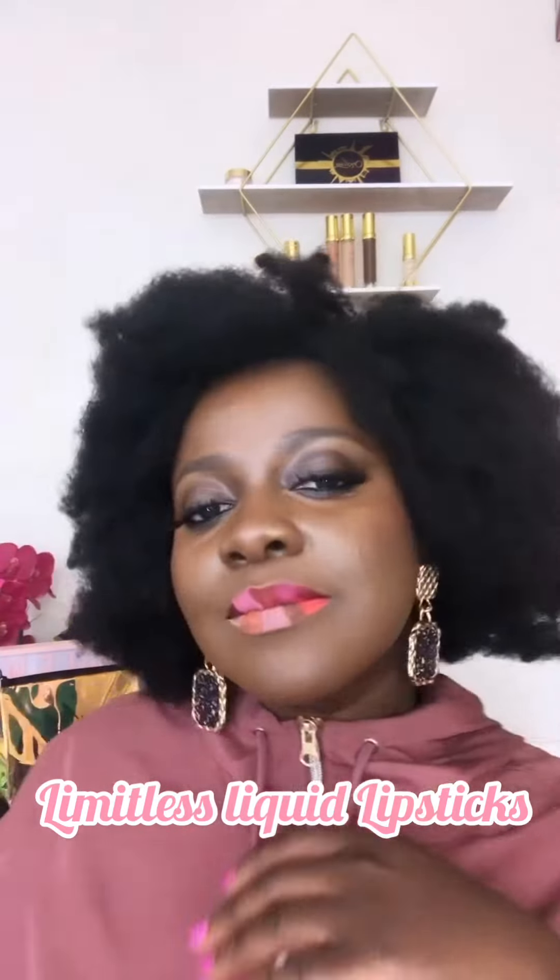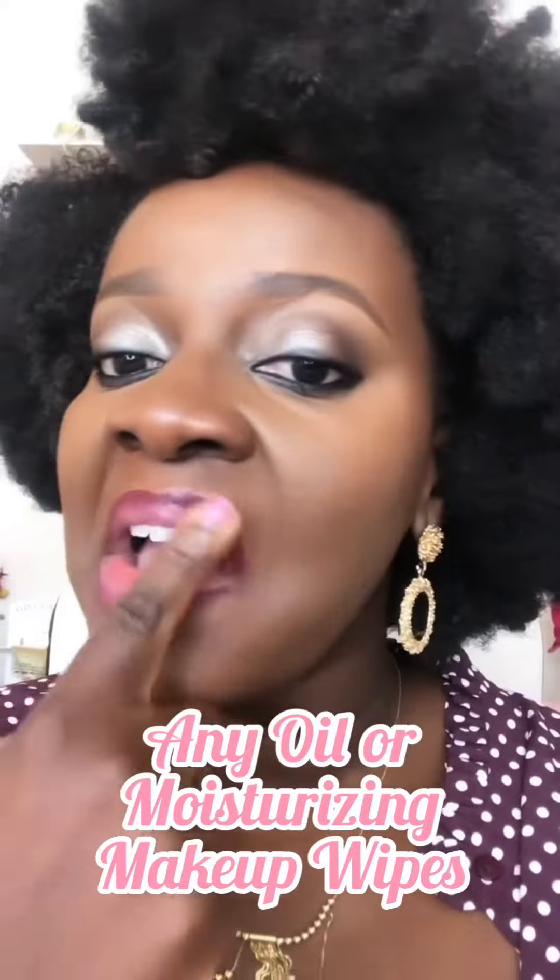And here are the 10 Limitless Liquid shades. I'm sure you are wondering how do I get this off — all you need is a moisturizing makeup wipe or apply any oil like coconut oil, and it will come off easily. And lastly we have the other three. Let's go.